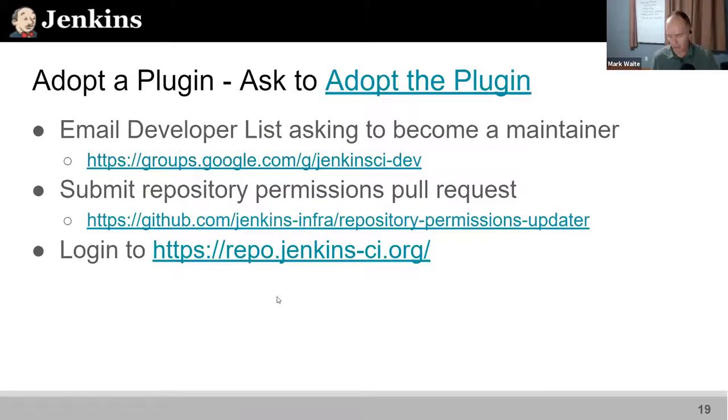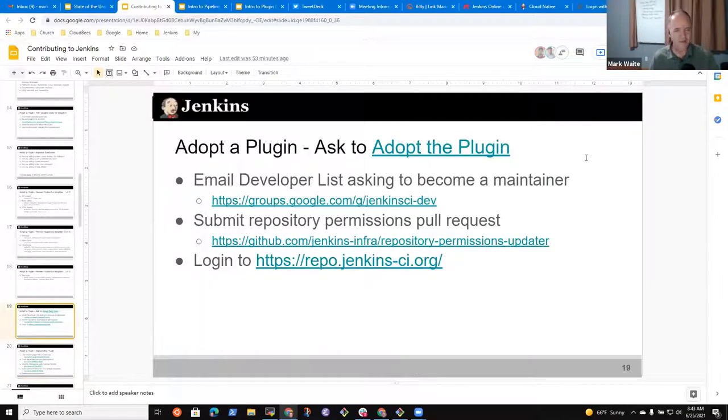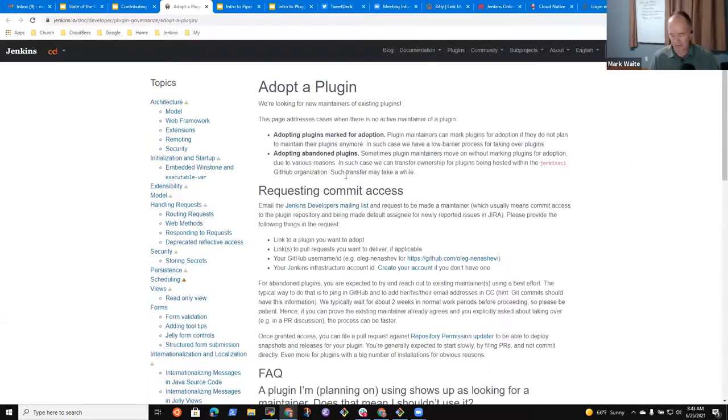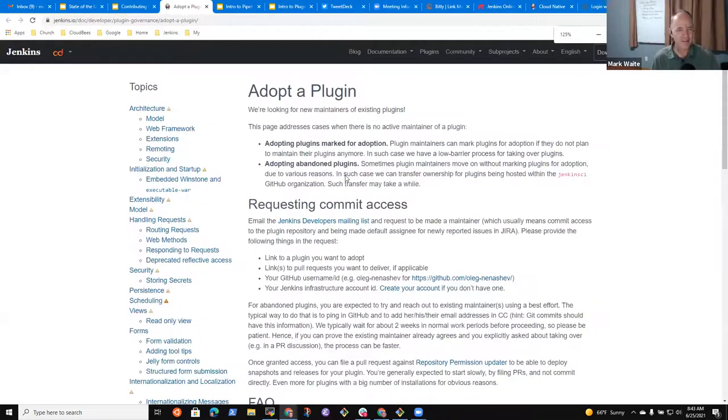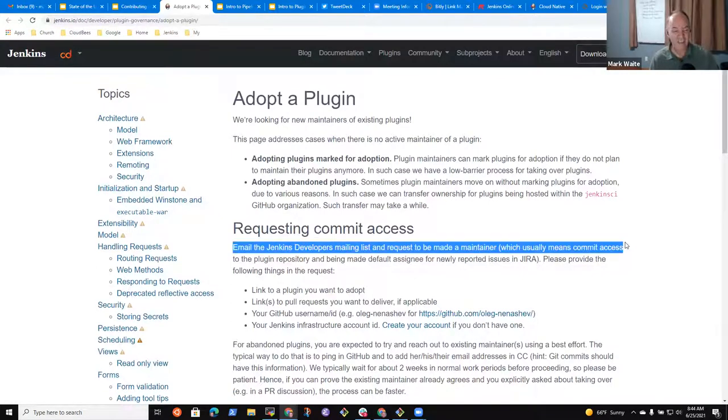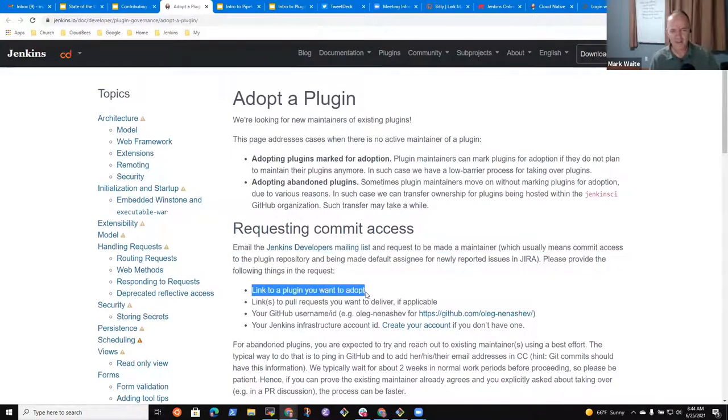Let's look at the adoption process. There's a page that gives instructions on how to identify a plugin that's up for adoption and then adopt it. It talks about sending an email to the Jenkins developer mailing list with a link to the plugin you want to adopt, a link to any pull request you'd like to deliver, your GitHub username, and your Jenkins account.